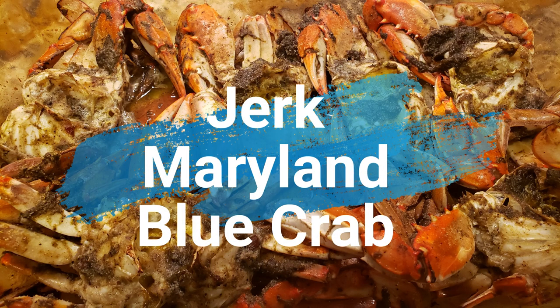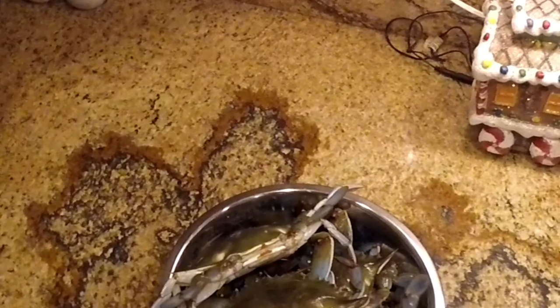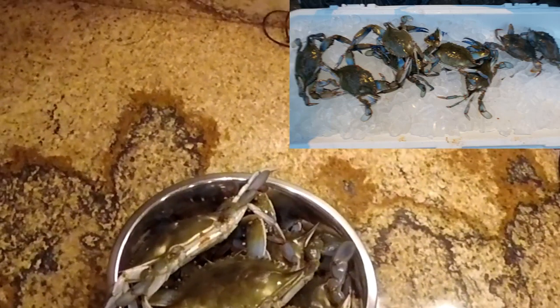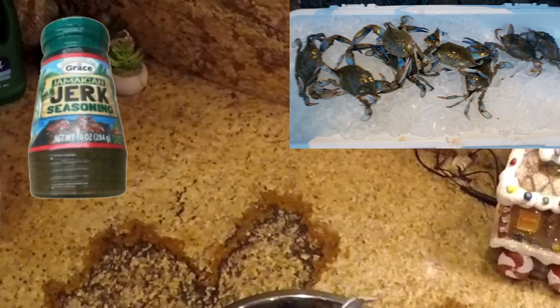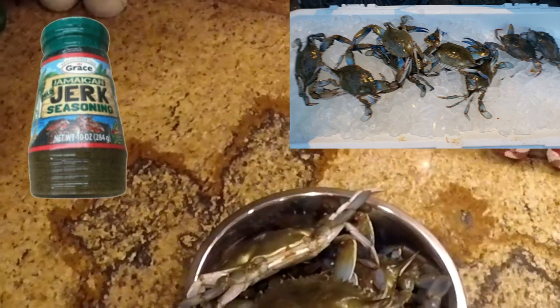Now for another crab recipe. Here are some crabs that I caught this morning. I'm going to take about six of them and prepare them by taking their backs off, cleaning out the gills and everything, seasoning them with jerk seasoning, and putting them in the oven at 400 degrees to bake for 15 minutes. I tried it and it was delicious. So I'll show you how I did it.